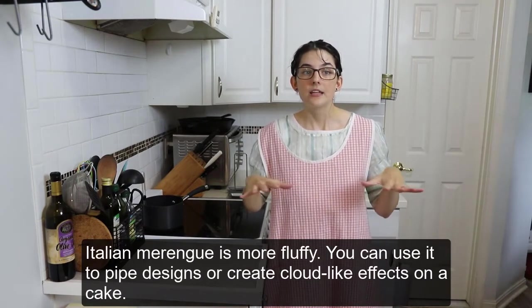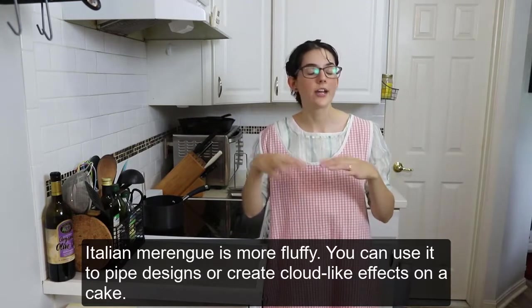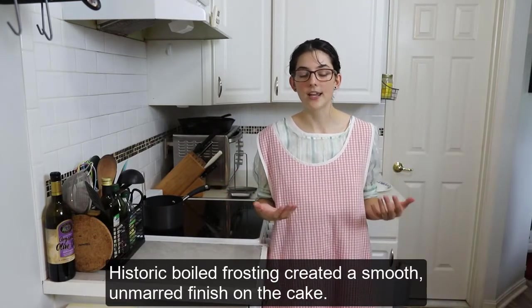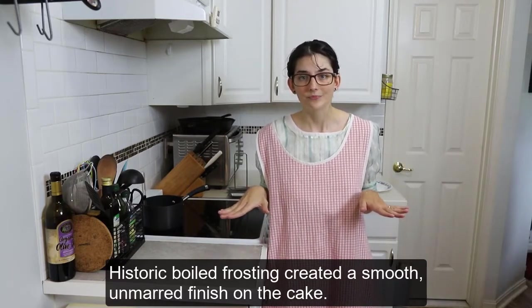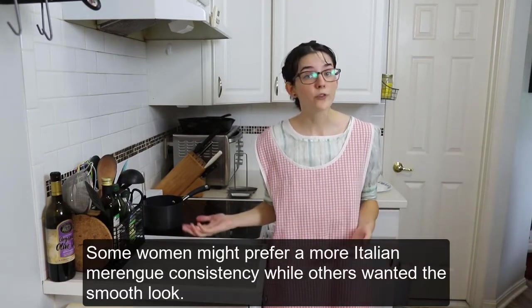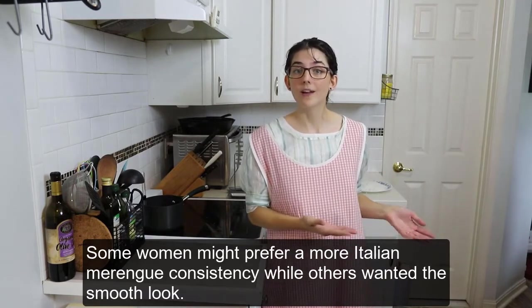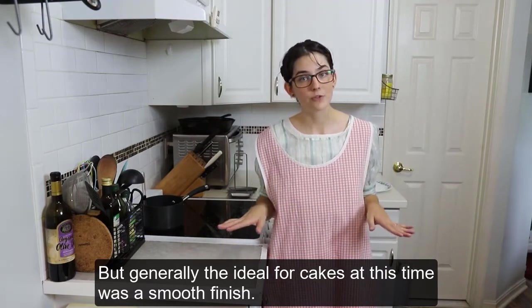Italian meringue is more fluffy — you can use it to pipe designs or create cloud-like effects on a cake. Historic boiled frosting created a smooth, unmarred finish on the cake. This doesn't mean that every woman made frosting the same way in history; some might prefer a more Italian meringue consistency while others wanted the smooth look. But generally, the ideal for cakes at this time was a smooth finish.